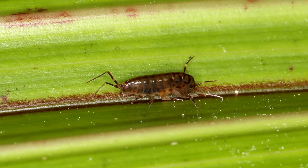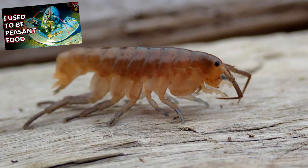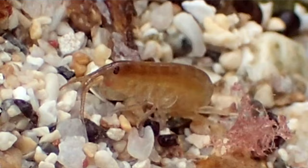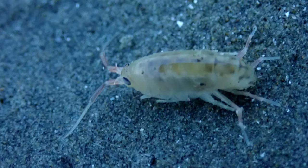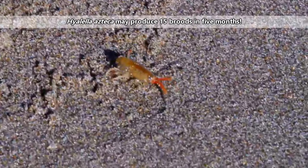Most sand fleas only live about a year. Their eggs are brooded in pouches stored on the underside of the female's body, not unlike lobsters. The eggs take about 1 to 3 weeks to hatch and the babies emerge looking like smaller versions of the adults. Most species only produce a single brood of eggs, but some may have more than 10 broods in less than half a year.